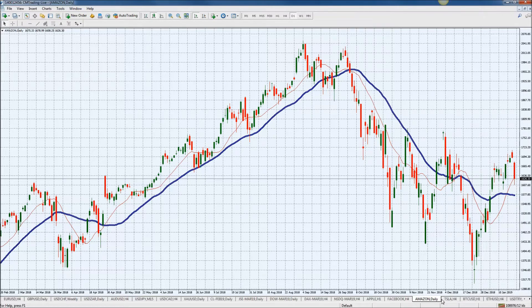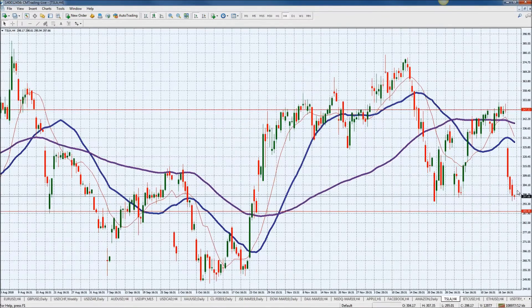Now looking at Tesla lastly — it traded further down yesterday from the 303-ish level down to 297. That's a small move for Tesla, especially since it's corrected itself from 347. Now if it does sustain this and hold this line, we could see it bounce.